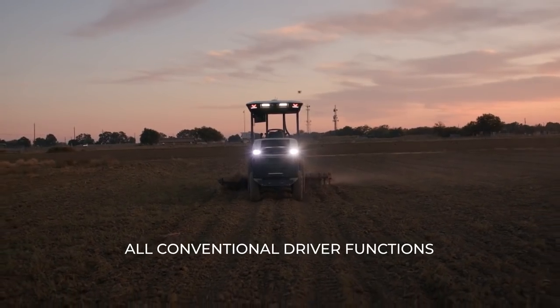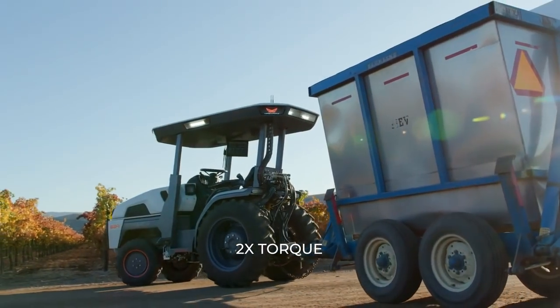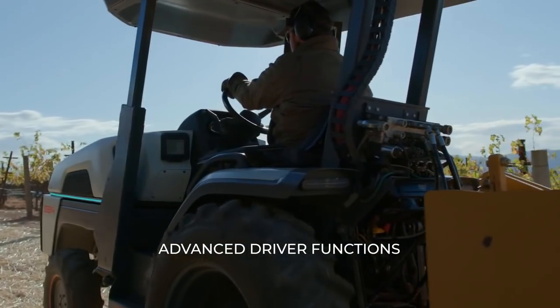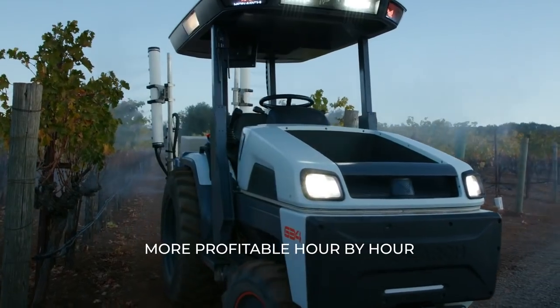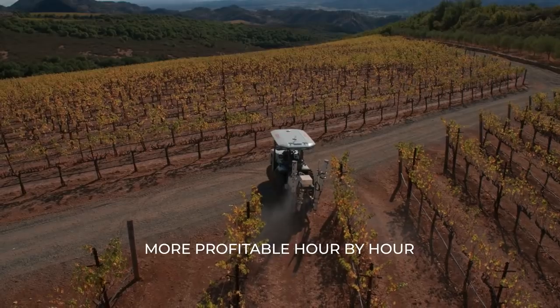Our tractor does everything your existing tractor does, and it provides double the torque. It provides even more capabilities with respect to driver functions to get better operations done on your field. It allows you to start saving dollars and cents every hour you use a tractor.